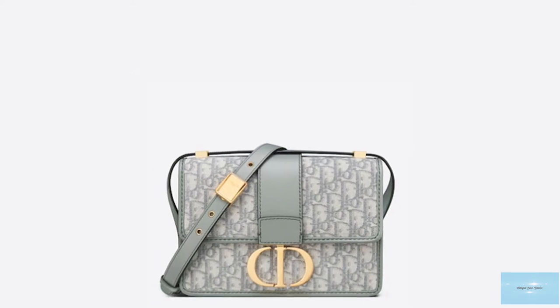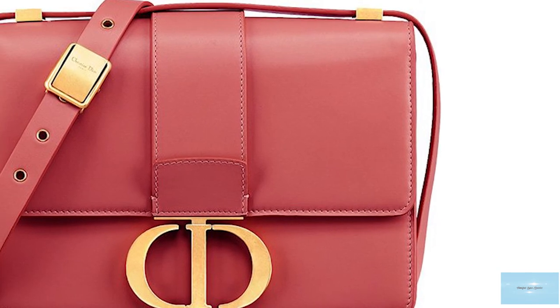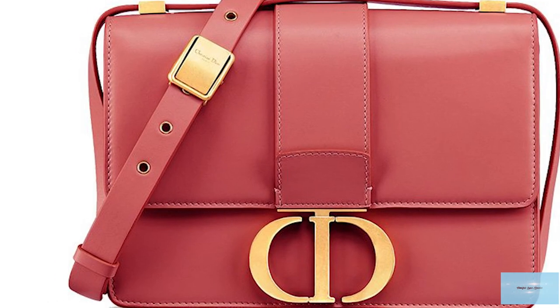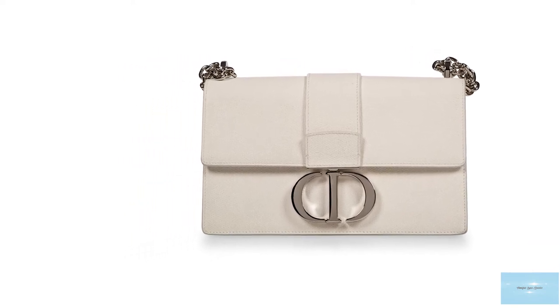The 30 Montaigne bag is available in many block colours, from jet black to mahogany and a deep powdery green. Sizes include a micro and a regular, and some options also come with a top handle and in a maxi cannage stitching.